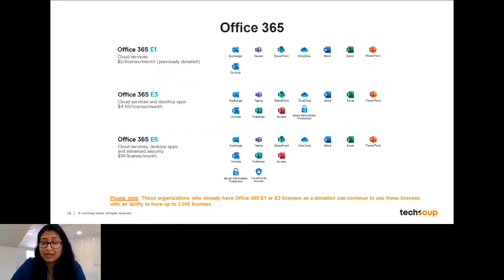There's also an E3 license — something we might recommend if you have higher security needs. These include both cloud services and installable desktop applications. It includes all the same programs plus Publisher, Access, and Azure Information Protection. And there are E5 licenses, which are the most robust in terms of security features. E5 has everything in E3 plus conditional access and many other security features. We'd typically recommend an E5 license for very large organizations or those with very strict security settings, such as legal nonprofits or organizations working in health services.